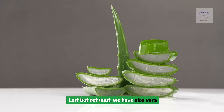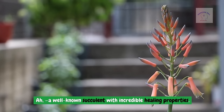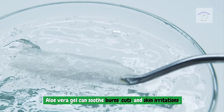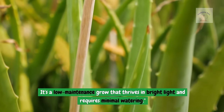Last but not least we have aloe vera — a well-known succulent with incredible healing properties. Aloe vera gel can soothe burns, cuts, and skin irritations. It's a low-maintenance plant that thrives in bright light and requires minimal watering.